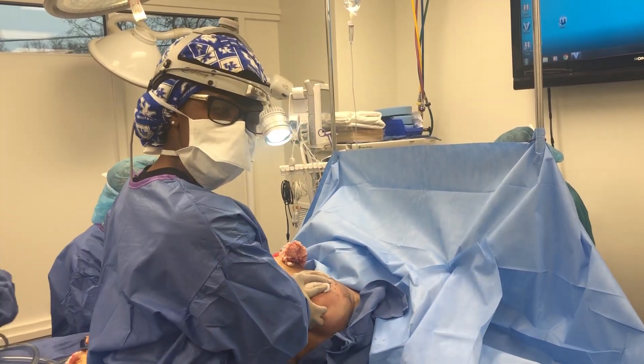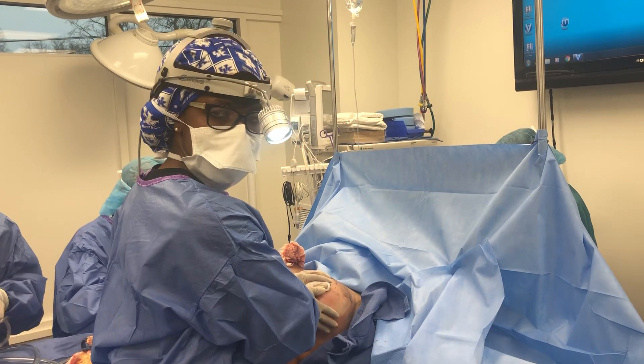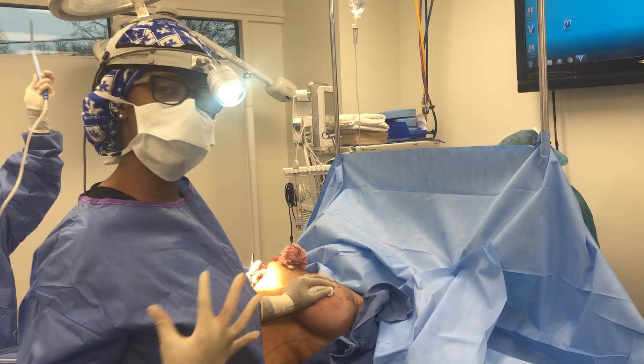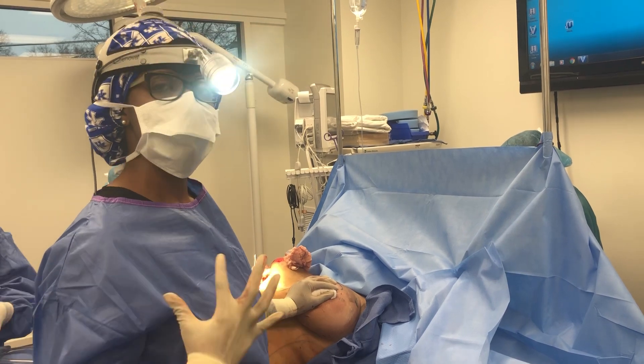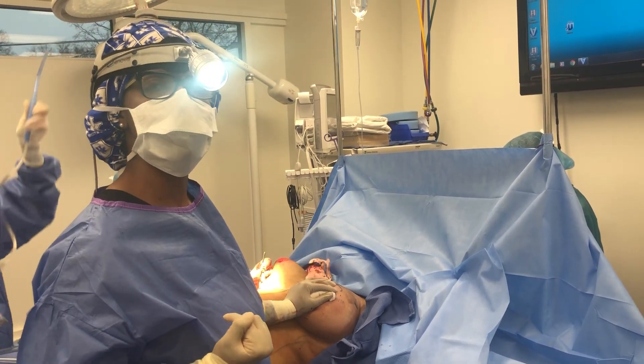Next, we will remove all this excess heavy breast tissue at the bottom and at the side of the breast. The result is a smaller breast overall, an improvement in back pain, neck pain, and shoulder pain, but with upper pole fullness along with a smaller, perky breast shape.